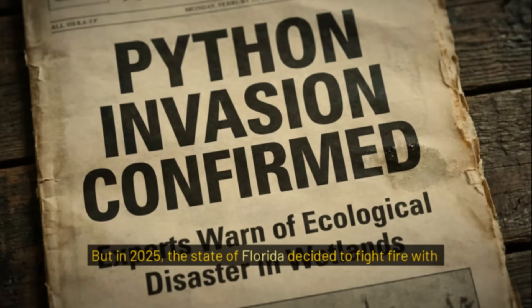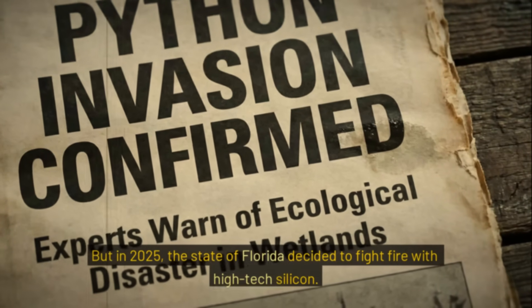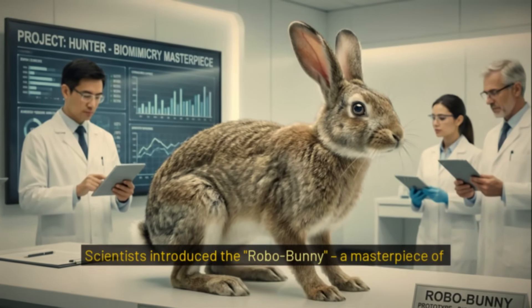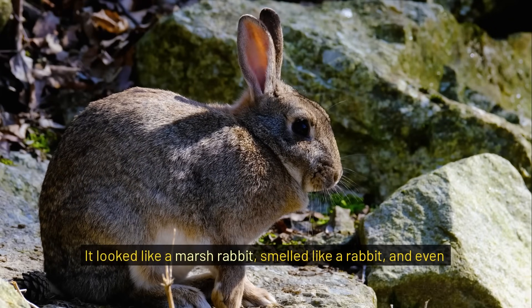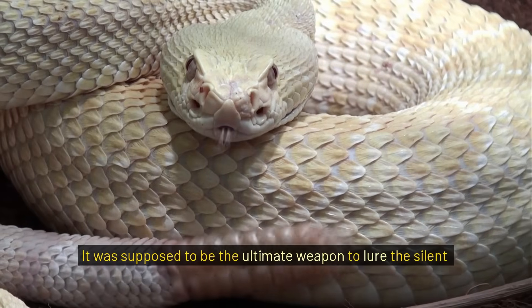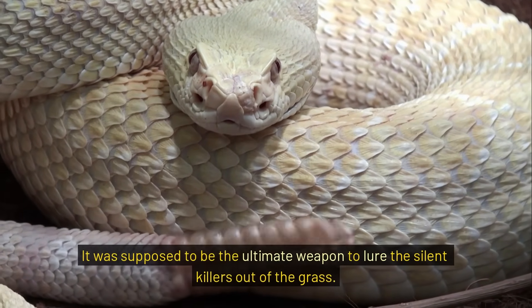But in 2025, the state of Florida decided to fight fire with high-tech silicon. Scientists introduced the Robo-Bunny, a masterpiece of biomimicry. It looked like a marsh rabbit, smelled like a rabbit, and even twitched like a rabbit. It was supposed to be the ultimate weapon to lure the silent killers out of the grass.